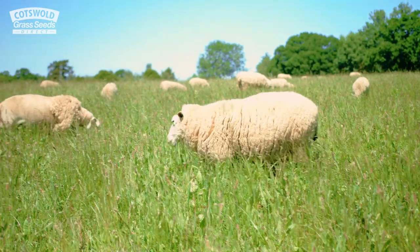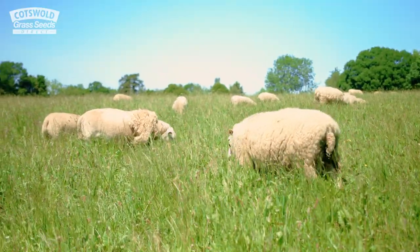They're a mixture of Romneys and Romney crosses. I used to put a Charolais tup on them, but I'm now moving across to a Beltex tup just to improve the carcass quality of the lambs.